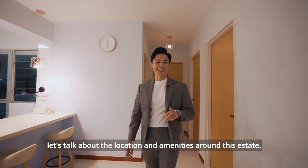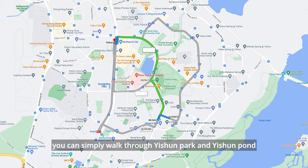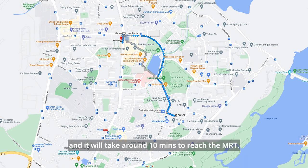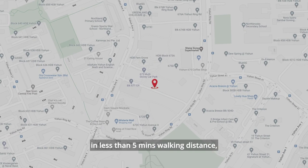Now that we have toured the rooms, let's talk about the location and amenities around this estate. In terms of accessibility, we are four bus stops away from Yishun MRT. And if you are walking, you can simply walk through Yishun Park and Yishun Pond, which takes about 10 minutes to reach the MRT.